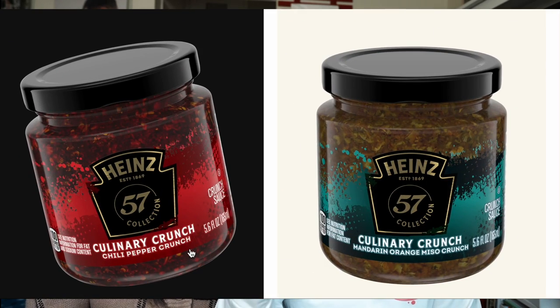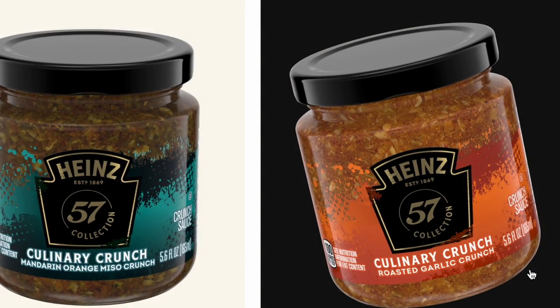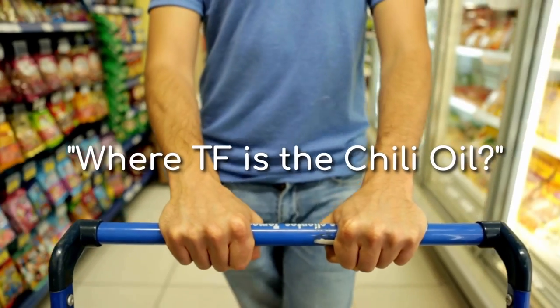There are three versions: the chili pepper crunch, the mandarin orange miso crunch, and the garlic one. Heinz, if you don't know, is a brand that makes ketchup. I don't have high hopes for this one, but if you're starting out it makes sense because it's more affordable and readily available — you might even find it at your local grocery store. Let's give it a try.